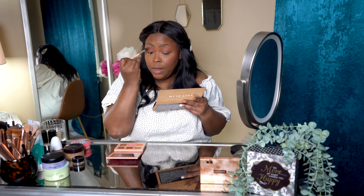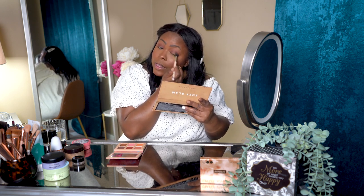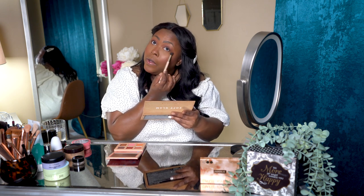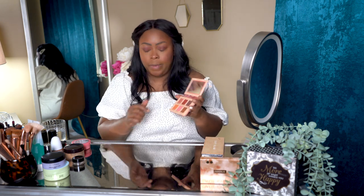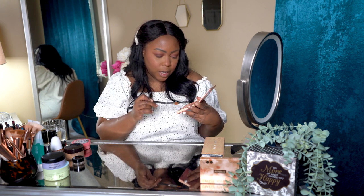I go a little higher with my lid color so you can still see the makeup when my eyes are open. Then I take Mulberry — a deep plum — right into the lower crease to deepen it. I use the same brush throughout because I want a nicely blended eye, not too sharp. I also take a little of the leftover color right into the outer lower lash line.